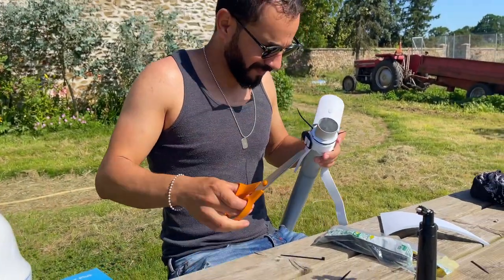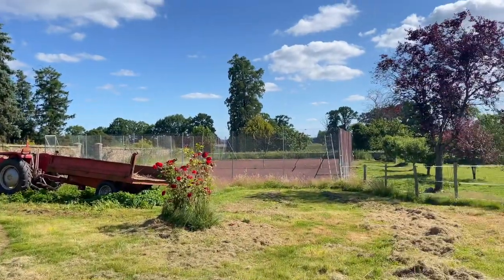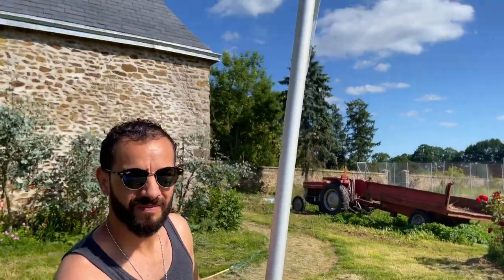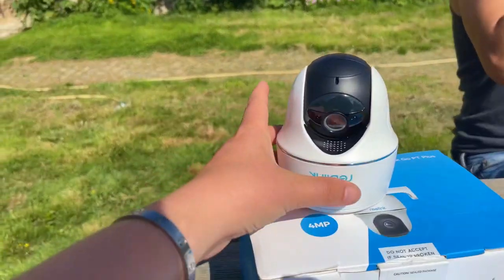It's going to be used so that we can keep an eye on the horses when we're not around, at night time and stuff. Mo has got a big metal pole that we are going to put on the corner of the tennis court so it's nice and high, and Mo's just getting it all strapped on and ready to go.